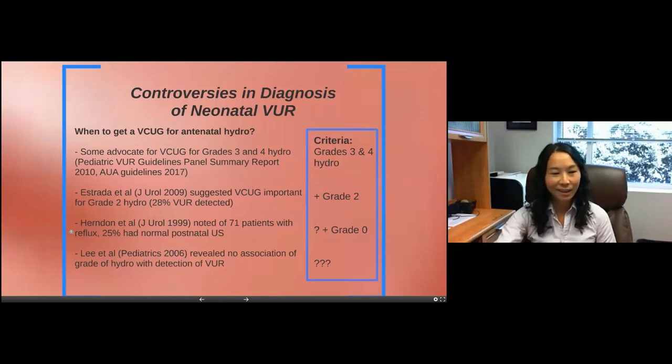Interestingly, back in 1999, a study of 70 patients with reflux found that 25% had a completely normal ultrasound — no hydronephrosis at all. So the question becomes: should everyone get a VCUG? And then Dr. Lee at Boston Children's, in a large meta-analysis, showed that there's actually no association between the grade of hydronephrosis and detection of reflux. That gets us back to square one — what criteria should we use to decide when to get a VCUG?